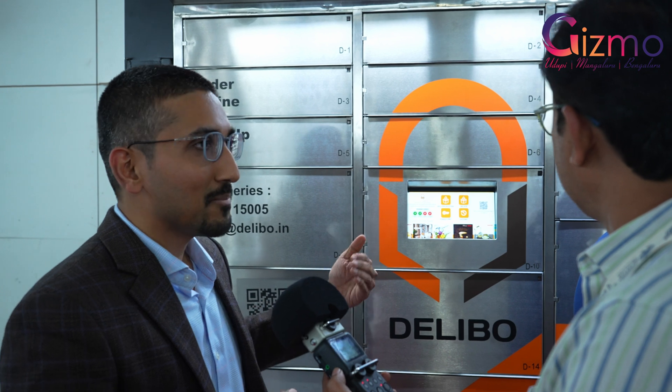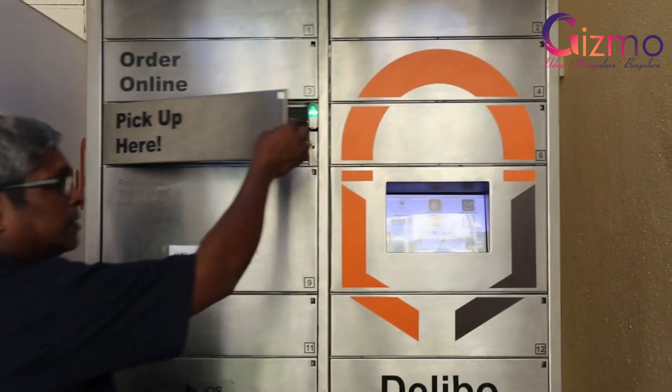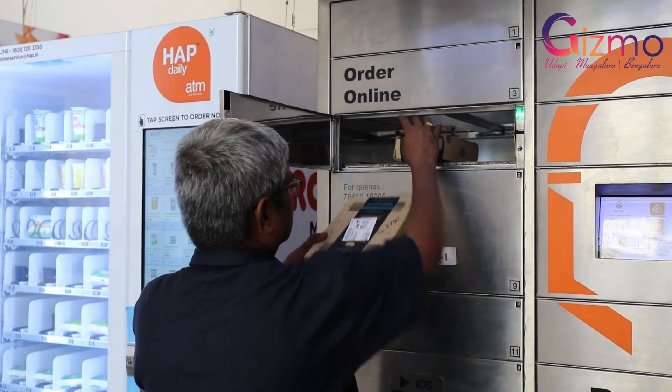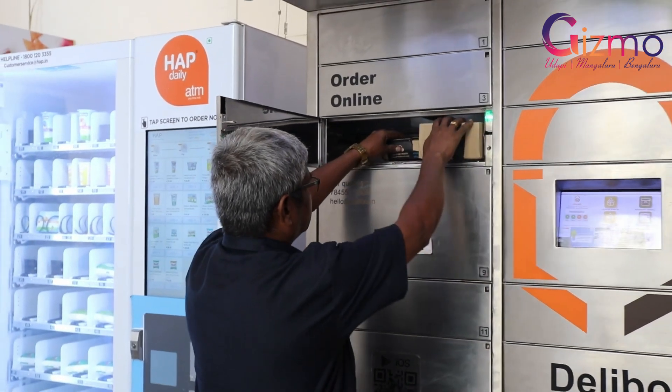It's very simple. If you're expecting any parcels for yourself, or if you want to send away parcels to someone else in the same premises, or send away for courier, or receive any e-commerce or food delivery parcels, then you can simply do a booking here.